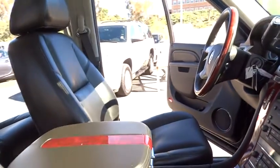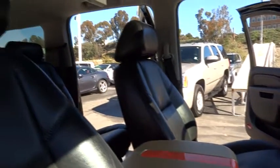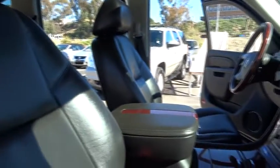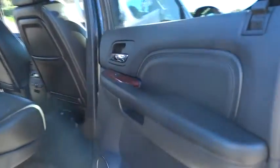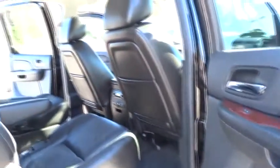Power passenger seat, remote engine start, adjustable steering wheel, driver airbag, power steering, floor mats, cruise control, keyless entry, auto dimming rear view mirror, PPO, four wheel disc brakes, AM FM stereo radio, universal garage door opener.